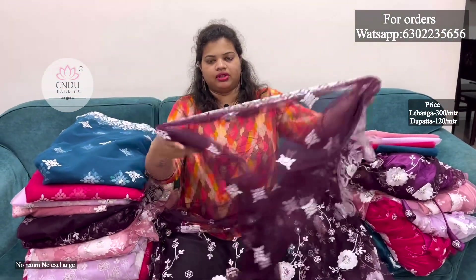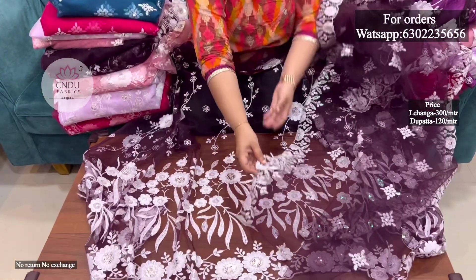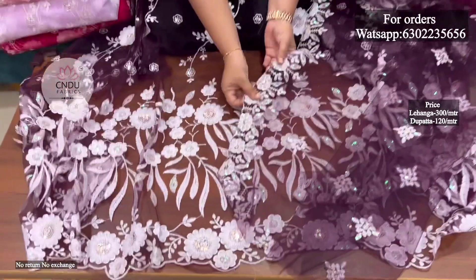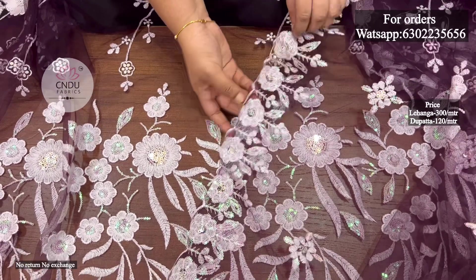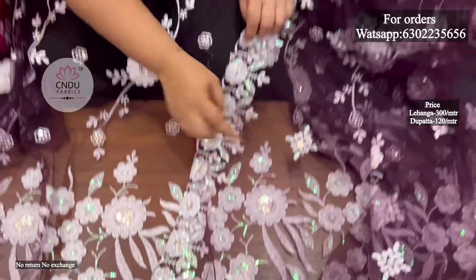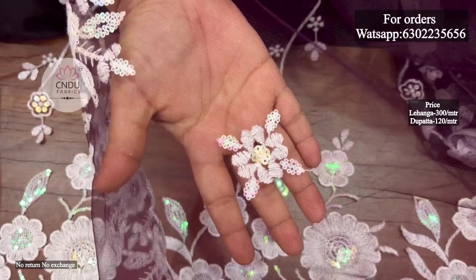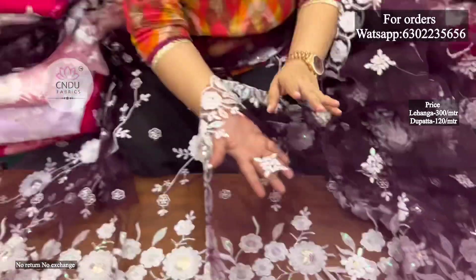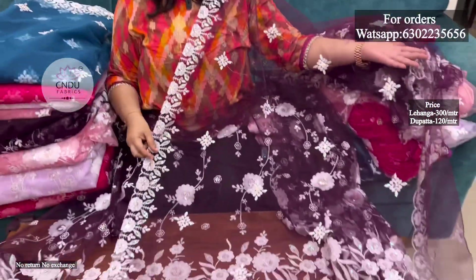This is the complete cut work and the two sides have a cut-work border. This is the flower design with cut work and the same sequence. The boot design also has a nice look. This is a running fabric with a length of 1 meter to 8 meters. The measurements are 1.5 or 2.5 meters for top and the front and back.